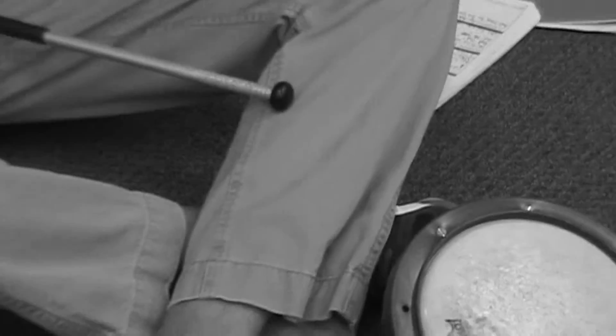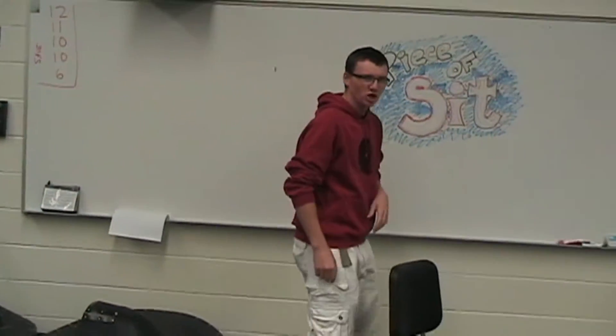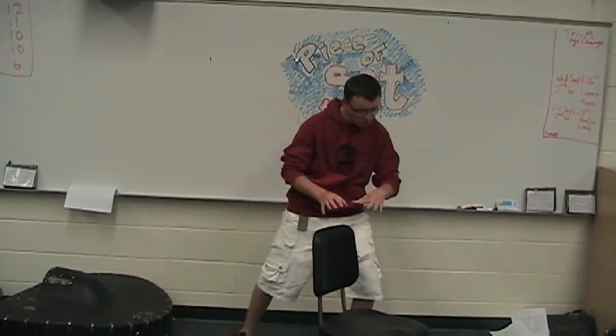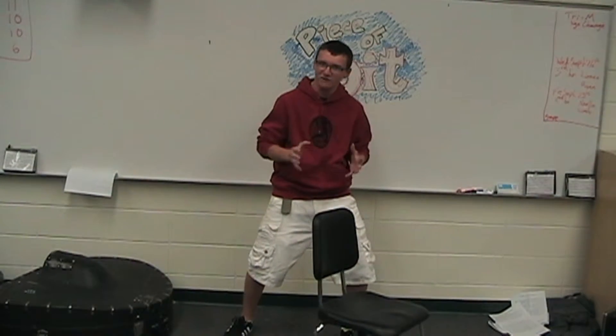Are you tired of having your junk sprawled about on the floor? Hi, my name's Connor, and I'm here to talk to you about the wonders of the Pisa Sit chair. Finally, a chair just for you. It's so ergonomic that it supports all the junk that you carry around with you every day.